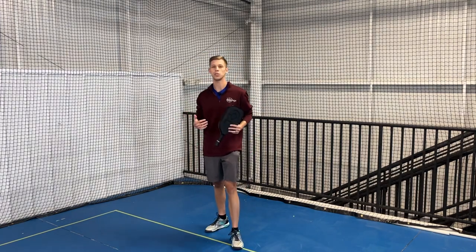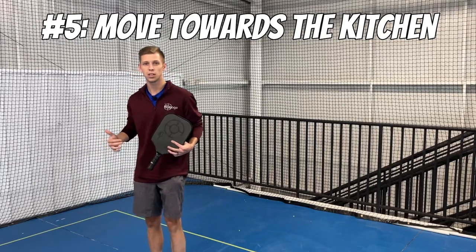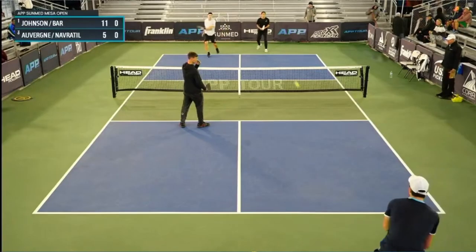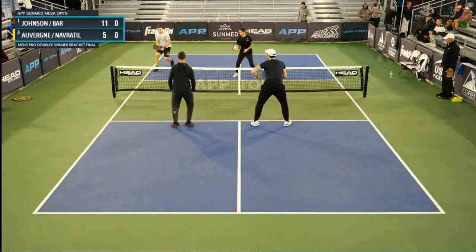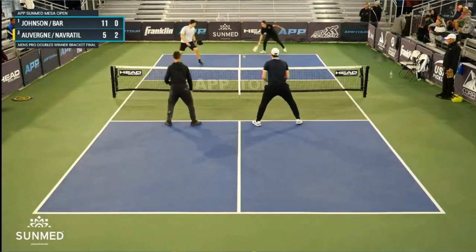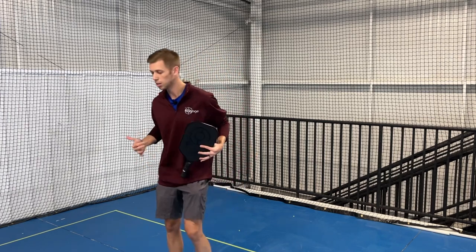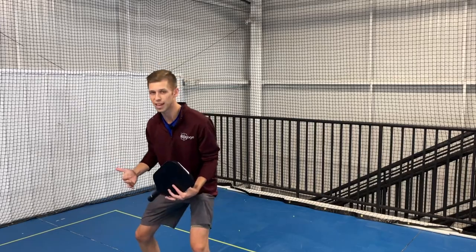Finally, we want to make sure we're moving into the kitchen — transitioning in slowly. As we hit our drop, I'm coming in and getting ready, split stepping. Hopefully I'll have been in a little bit closer, but you're not sprinting in. You're taking nice easy steps in, and then you're getting ready for that next shot.